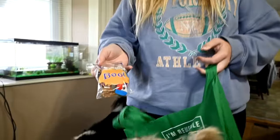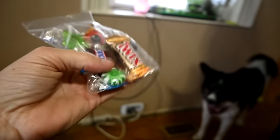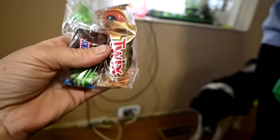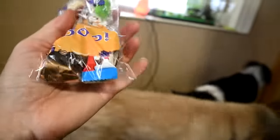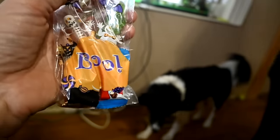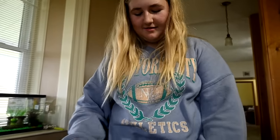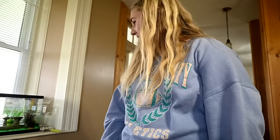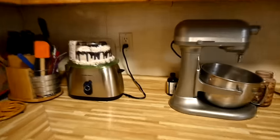She made little goodie bags — boo bags — to give out to her friends at the barn. She bought a bunch of candy, made the bags, and she's going to give them to the girls at the barn. She's excited — she loves to make stuff and give stuff away.